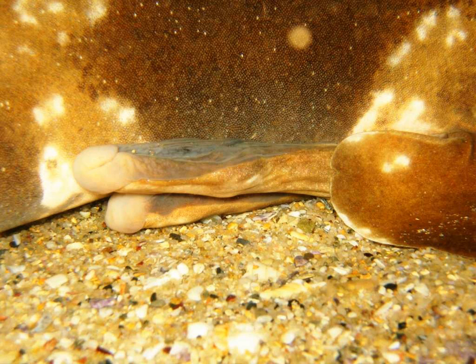Male chimeras have cephalic claspers on their heads, which are thought to aid in holding the female during mating.